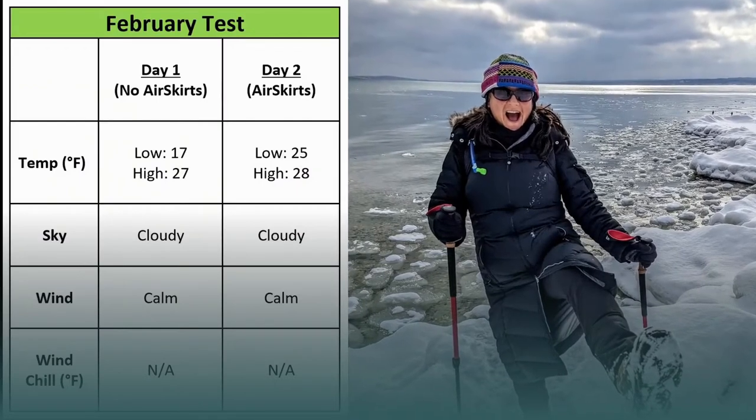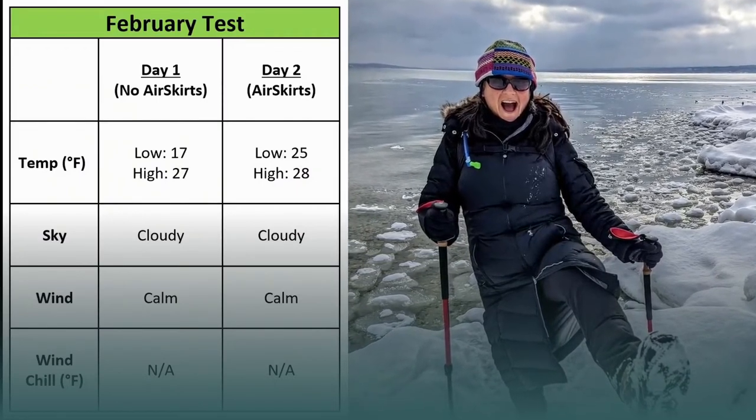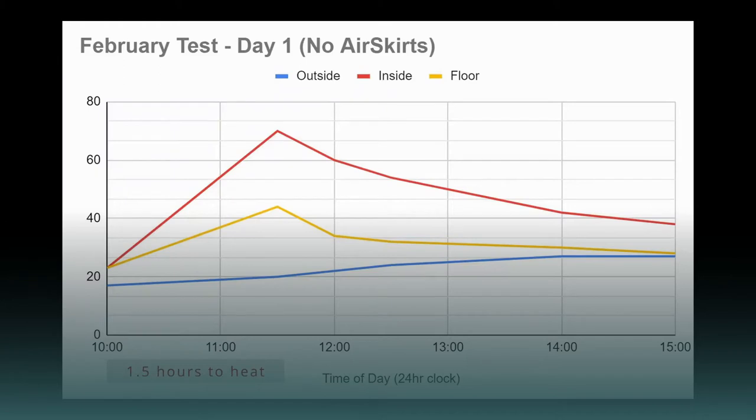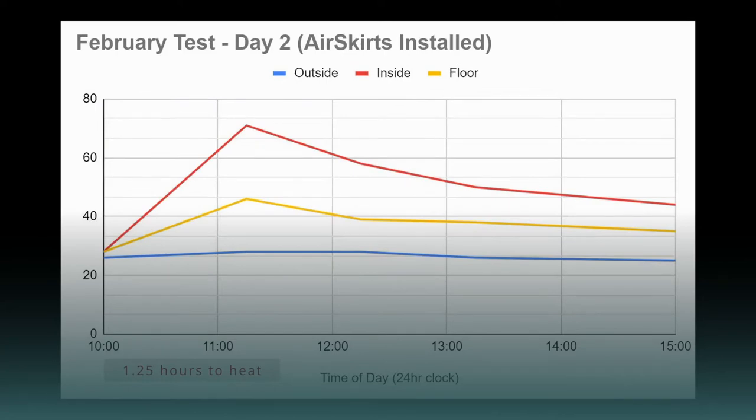For the February test we had two consecutive days that were nearly identical — both typical Michigan winter days with a lot of cloud, very little wind, and temperatures between the high teens and low 20s. There was only a four and a half degree differential between the two days. Without the Air Skirts it took one and a half hours to heat the camper to 70 degrees; with the Air Skirts installed it took only one and a quarter hours — just a 15-minute difference. But we noticed a big difference when we turned the heater off.